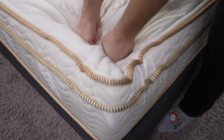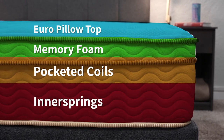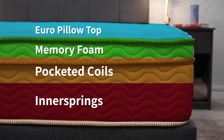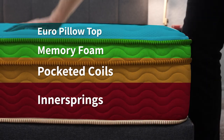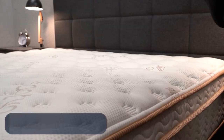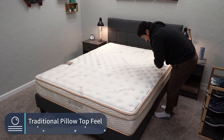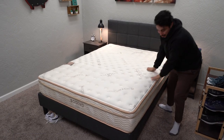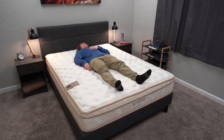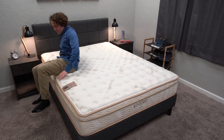In terms of construction, the Saatva Classic is a hybrid mattress that uses coils for support and can handle all body types. It actually uses two different layers of coils — innersprings on the bottom and a layer of pocketed coils above that. Above all those coils it uses memory foam and a nice European pillow top wrapped with an organic cotton cover. This design gives the Saatva Classic more of a traditional innerspring or pillow-top feel — when you first hop on it, it might feel like a nice comfy hotel bed, something a lot of folks are probably used to.